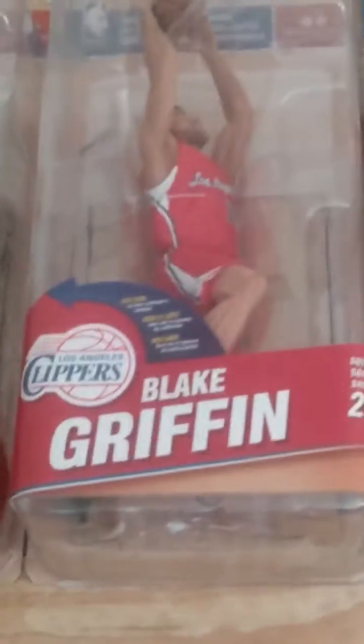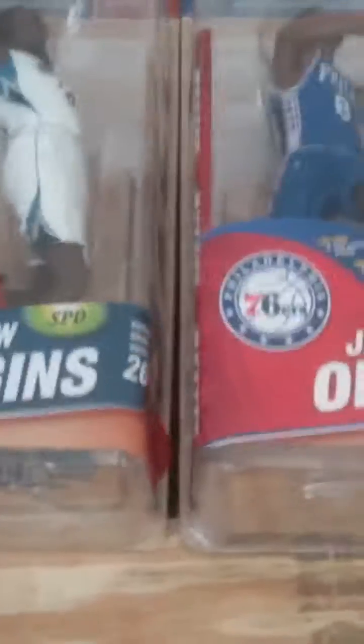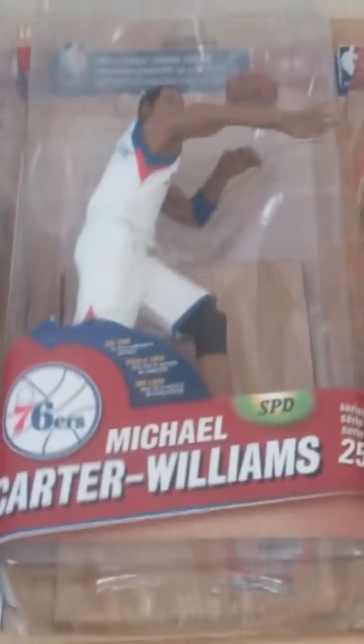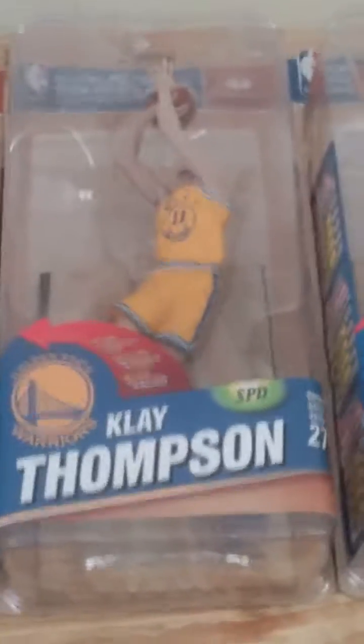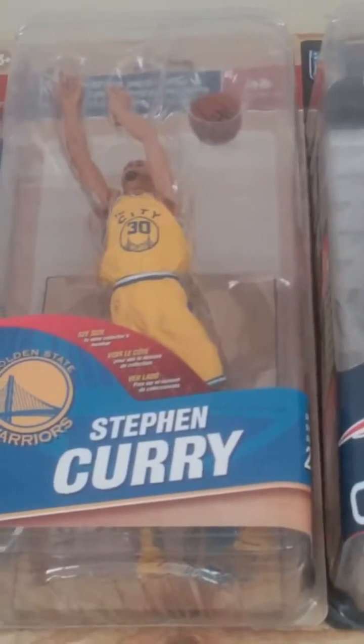First figure is Blake Griffin series 26. Beside it the collector's level Andre Drummond series 25. Beside it the collector's level Kevin Durant series 25. Beside it the GameStop exclusive. And Drew Wiggins, Jaleel Okafor, Michael Carter-Williams, Klay Thompson. Beside it the collector's level.